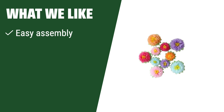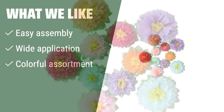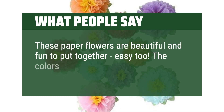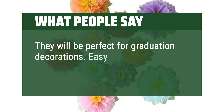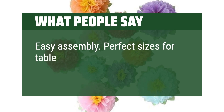What we like: If you like easy assembly and want versatile decorations for various occasions, the colorful Fiesta paper flower set is perfect for you. Whether you're decorating a large area or creating a backdrop for a party, these colorful flowers will add a vibrant touch to your celebration. What people say: These paper flowers are beautiful and fun to put together — easy too. The colors are lovely and the price was certainly right. They will be perfect for graduation decorations. Easy assembly and perfect sizes for table decorations.